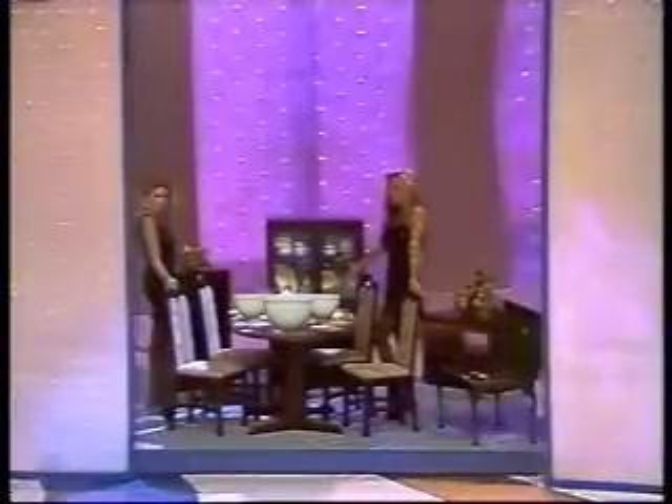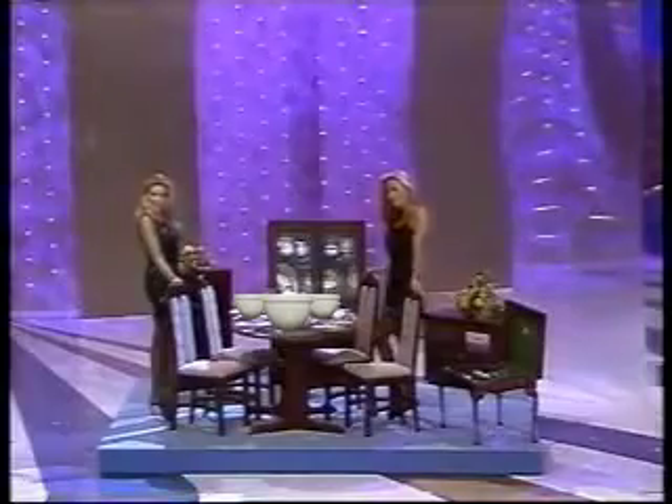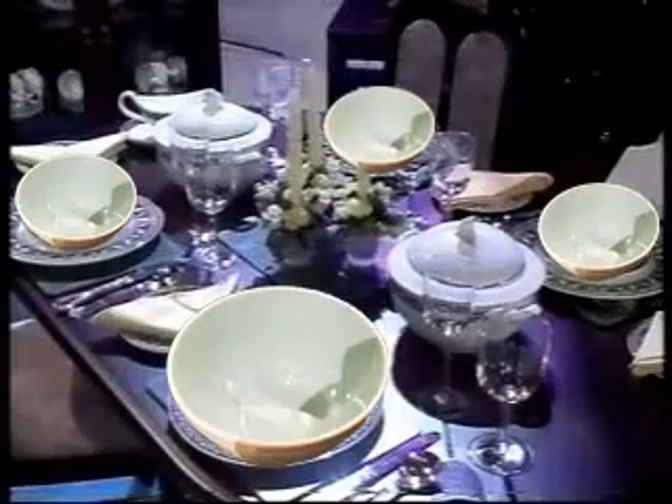Your showcase starts with this four-seater self-assembly dining room set in a mahogany finish. It's economical and ideal for someone setting up home. There's a hi-fi and video unit plus a tall glass display cabinet. But that's not all, because included with this is a superb 37-piece bone china dinner service.